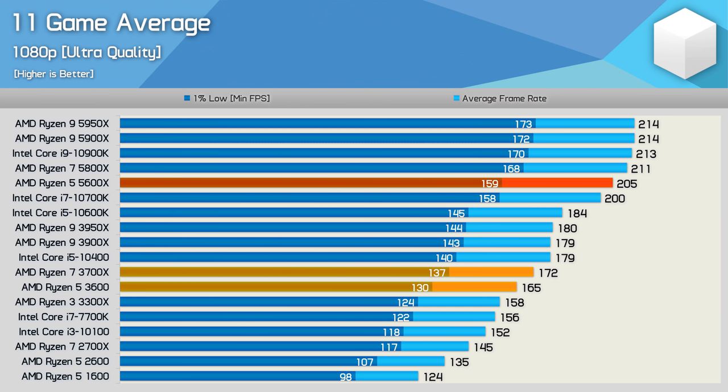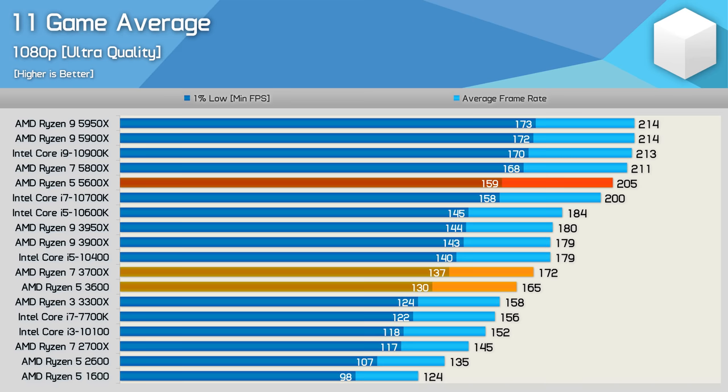For example, if we take the 11 game average data from the 5600X review, which was recorded at 1080p using an RTX 3090 and focused almost entirely on CPU intensive titles, we see that on average the 10900K is 29% faster than the R5 3600 — quite a massive difference. However, if we use a slightly slower GPU like the Radeon RX 6800, which is still a mighty fast product, and include many more games, quite a few of which aren't super CPU intensive, we find that at 1080p the 10900K is just 9% faster than the R5 3600.